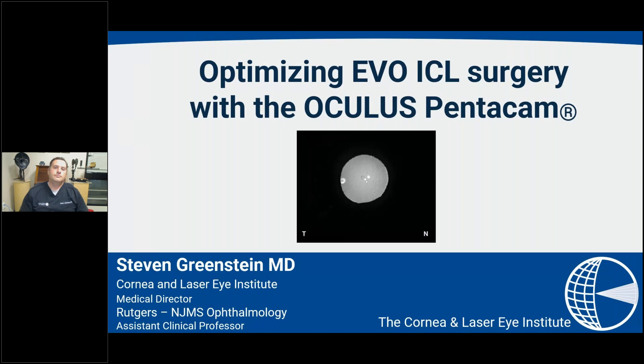Let me introduce Dr. Greenstein. He is a graduate of Harvard Medical School, with a Cornea, Refractive and External Disease Fellowship at the Massachusetts Eye and Ear Infirmary. He's currently Medical Director at the Cornea and Laser Eye Institute and the CLEI Center for Keratoconus, and has authored articles and book chapters on corneal crosslinking as co-inventor of corneal tissue addition keratoplasty, or CTAC. He is board certified in ophthalmology and refractive surgery, a clinical assistant professor at Rutgers New Jersey Medical School, and serves as ophthalmologist for the New York Jets football team.